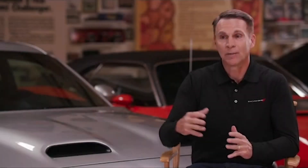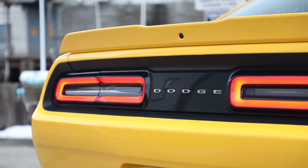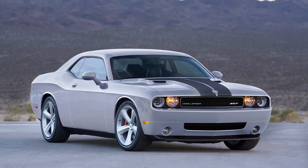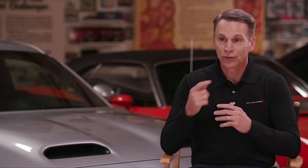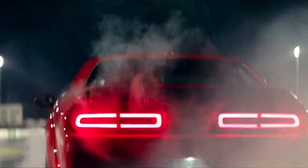Before I talk about the Redeye, let's talk a little history. Part of the passion behind Dodge — it's not strictly performance, it's attitude. In 2008 we came out with the SRT Challenger. In 2015 we came out with the Hellcat. In 2018 we came out with the Demon.